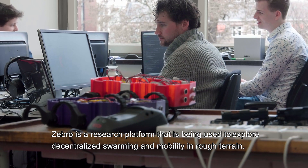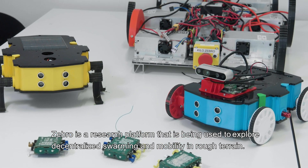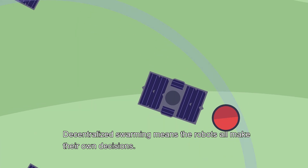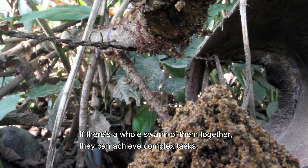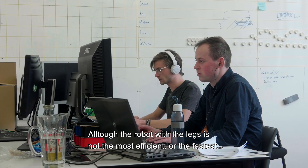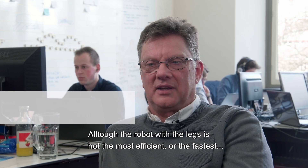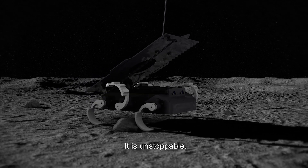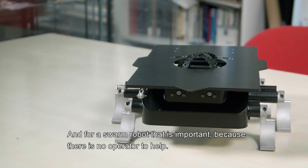Zebro is a research platform being used to explore decentralized swarming and mobility in rough terrain. Decentralized swarming means the robots all make their own decisions. If there's a whole swarm of them together, they can achieve complex tasks. Although the robot with legs is not the most efficient or the fastest, it has the biggest chance of not getting stuck — it is, say, unstoppable. And for a swarm robot, that is important because there's no operator to help.